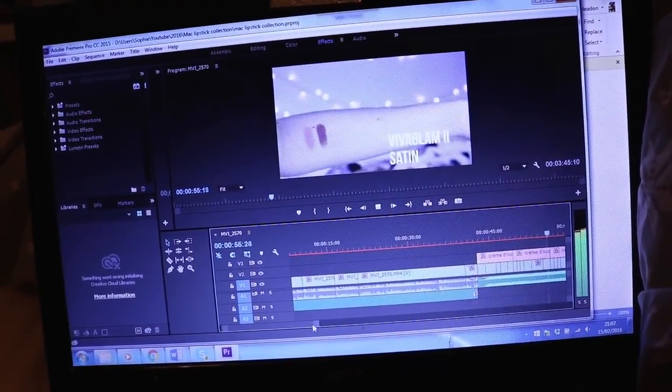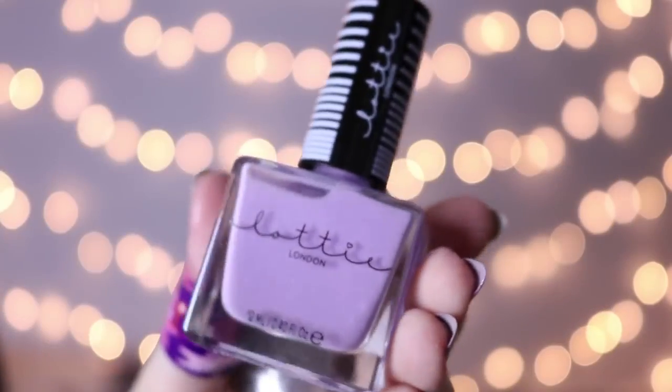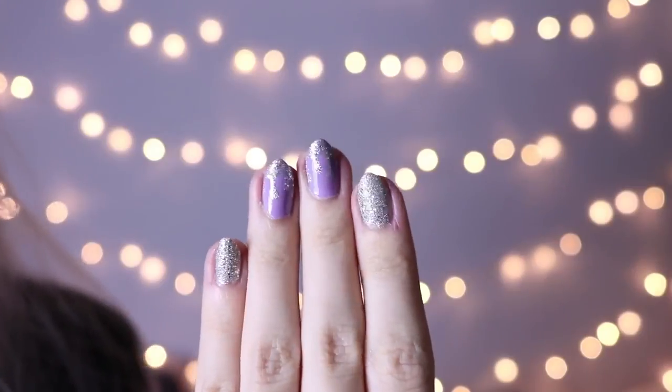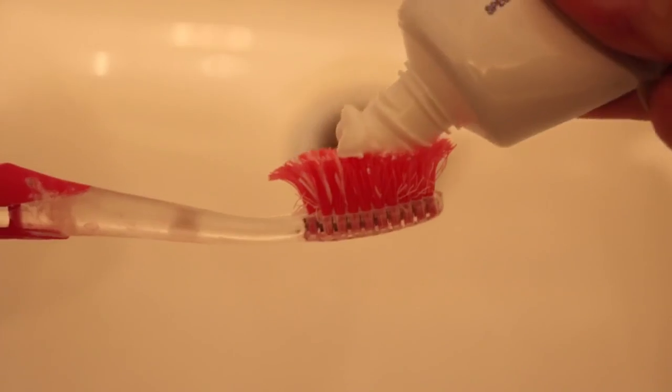Here's me editing my MAC lipstick collection video. I then decided to paint my nails — I don't really have that much time to do this anymore and tend to do it about once a week. Once I've done that I went and cleaned my teeth, and I seriously need a new toothbrush.